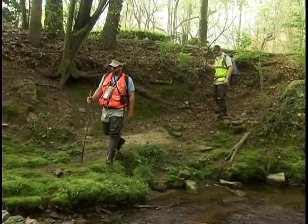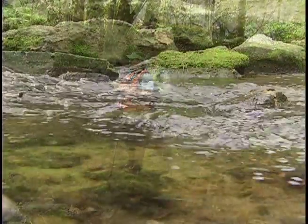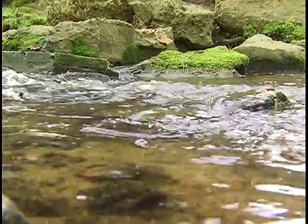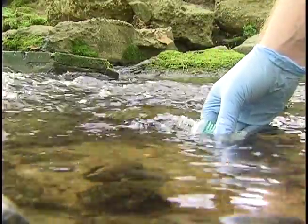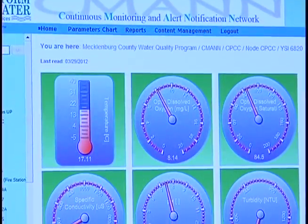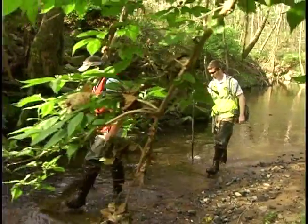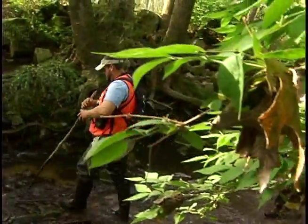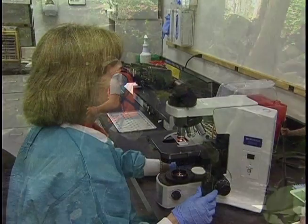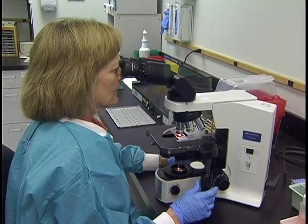No single test tells us all we need to know about water quality at local streams, so Charlotte Mecklenburg Stormwater Services uses many different tracking methods to get a complete picture of stream health. Some methods rely on remote access technology, while others require getting in the stream and getting wet. Some pollution problems are easy to see, while other types can only be detected with a microscope and a laboratory analysis.